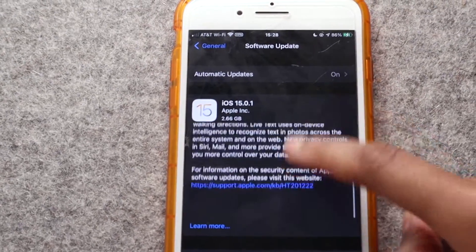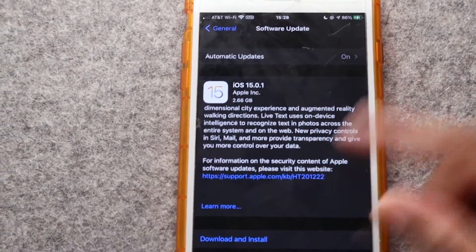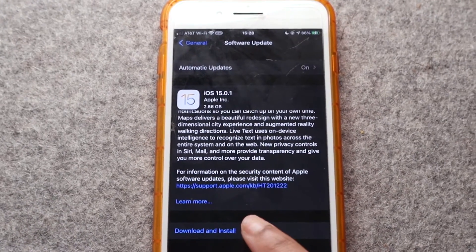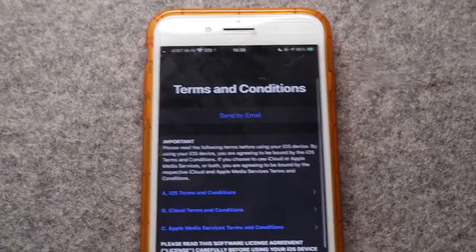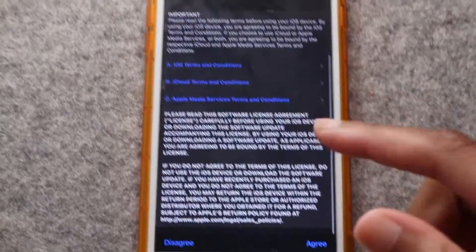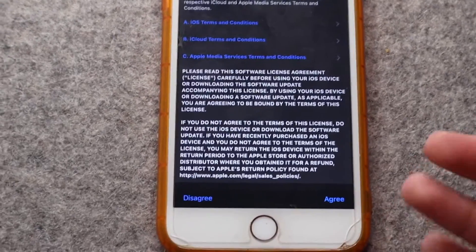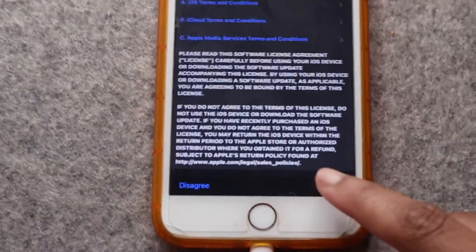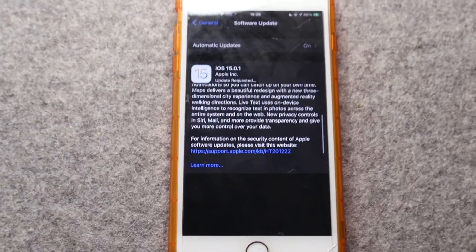If you want to be safe, you can read more about what the update entails. Then from there, tap Download and Install. There are terms and conditions, so you can read through all of those just to be sure you know what you're installing to your phone. I trust Apple, so I'm just going to hit Agree and it should begin installing.